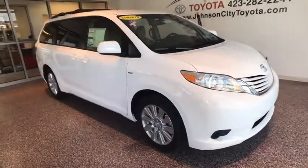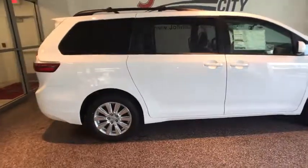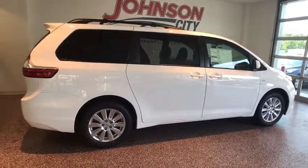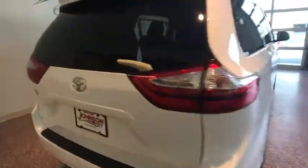The 2017 Toyota Sienna offers excellent overall quality and long-term dependability, making it a hassle-free vehicle to drive day in and day out while contributing to peace of mind on long road trips.